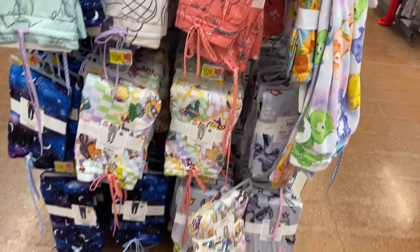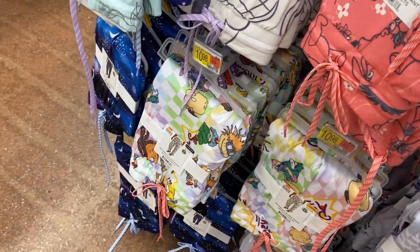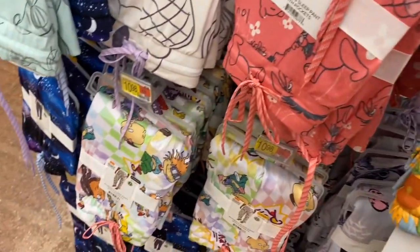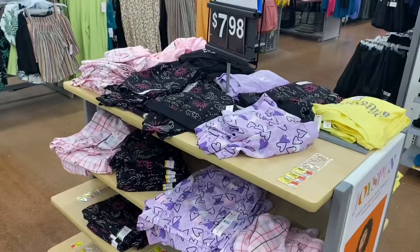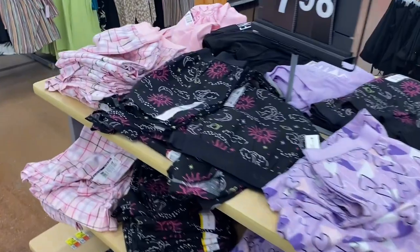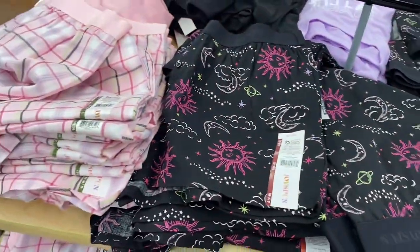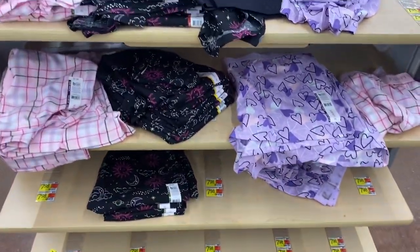They have Rugrats down there, more of a star scene, and one with sunflowers — only a couple left. I was hoping these would go on clearance because I want some, but I don't really want to pay eight dollars. If they do go on clearance, I'm going to snag a few.